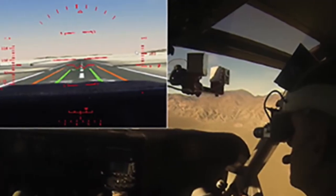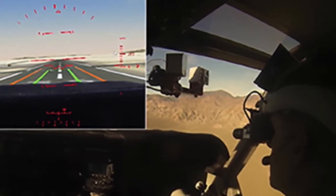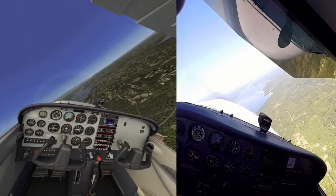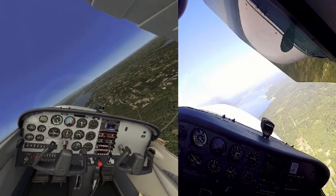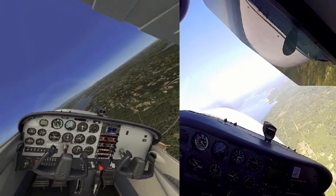NASA used virtual reality to evaluate aircraft and how they would function. The advancements in virtual reality have come to the point where it helps pilots land their planes. Testing maneuvers requires actually flying the plane and risks collision or crashing. With the virtual reality system, it eliminates all of those chances.